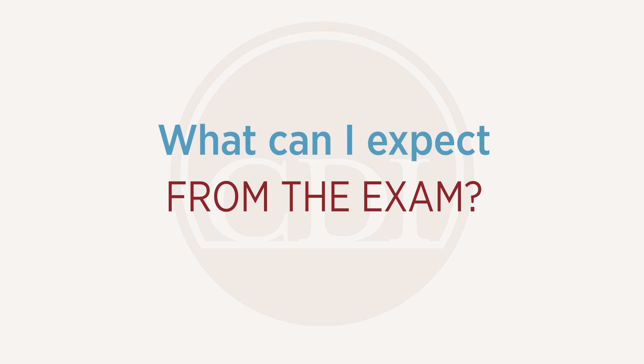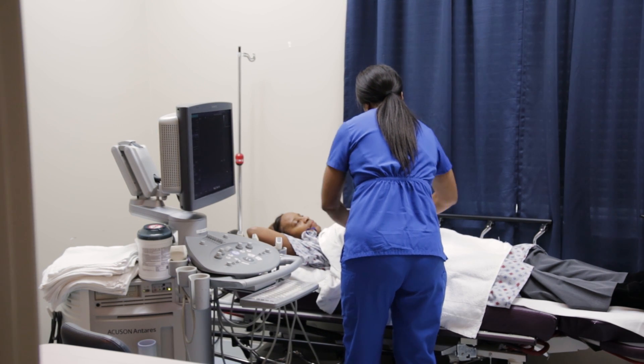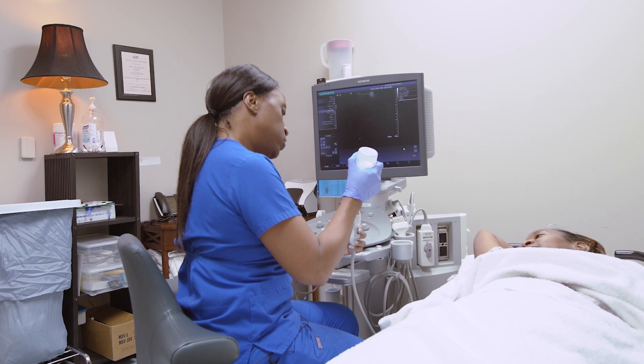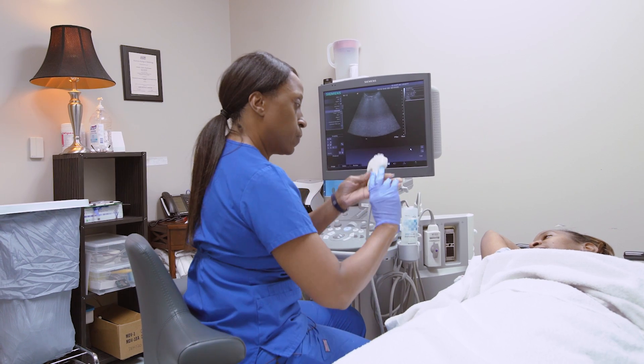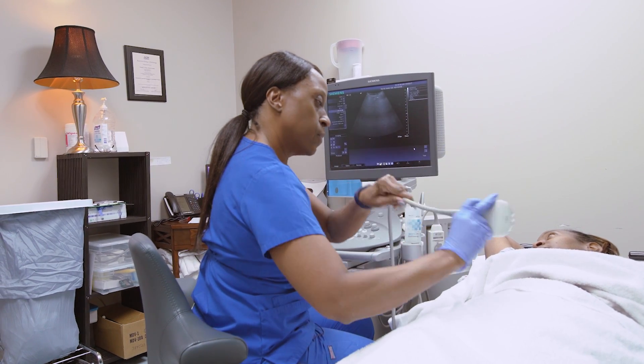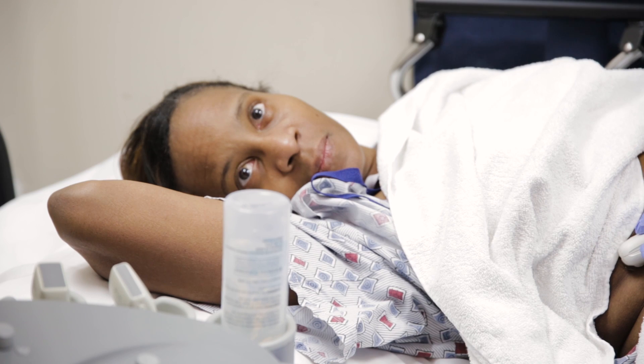The exam is very easy. There's no preparation at all. The patient lies on a table, either on their back, belly, or side. The technologist takes a machine with a little bit of gel on it for lubrication and scans over the patient's side or back to look at the kidneys.